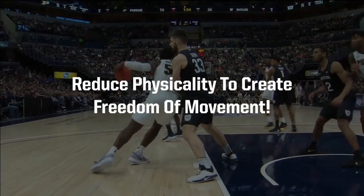As a reminder, officials have been directed to continue their efforts to reduce physicality to create freedom of movement.